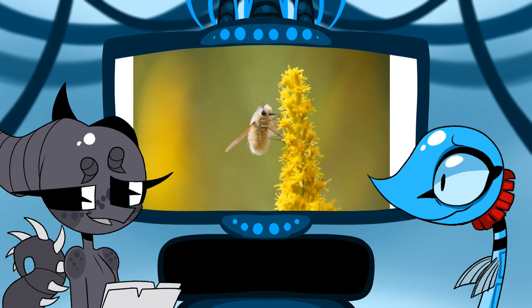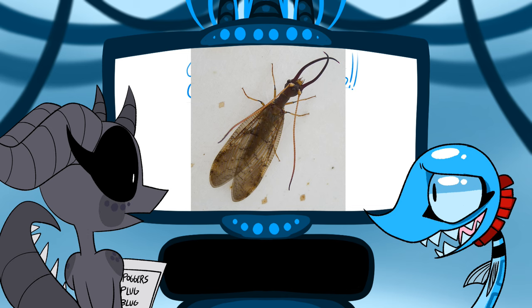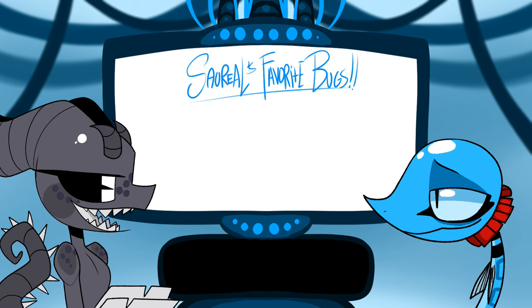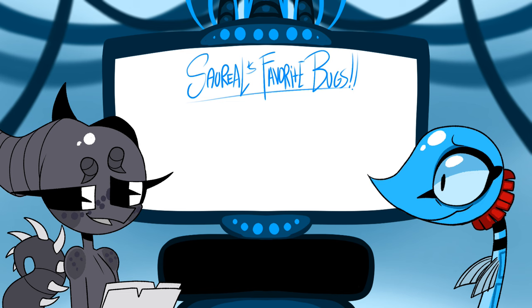Megaloptera — I like dobsonflies. Let me look them up. They have a cool aquatic larval stage and then they just turn into a bug. I'm finding out about them for the first time so I have no strong opinion on them yet.